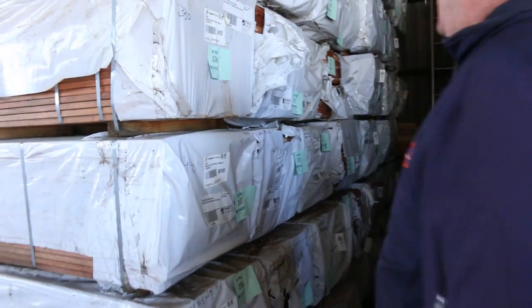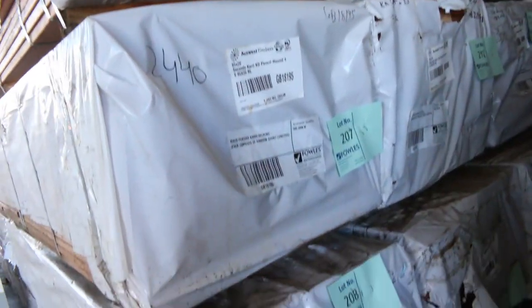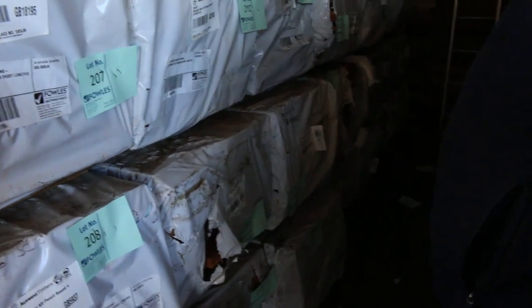Over here a heap more of the carry decking, mostly in the 85 by 20. We also have some 135 by 20 in this area as well, so both sizes there — the feature grade carry.